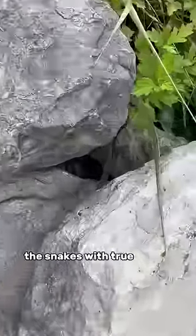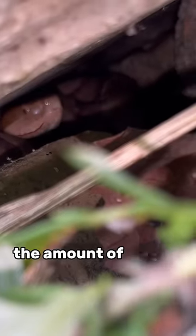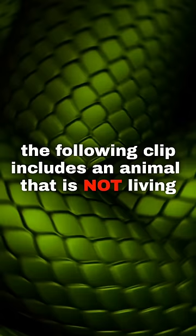Now we're getting into the snakes with true venom glands and fangs. Tucked up under this rock, there's a copperhead. Their bites are rarely fatal. Some people say baby copperheads are more dangerous because they can't control the amount of venom they inject, but there's no evidence to support that claim.